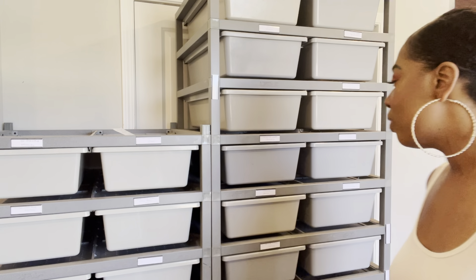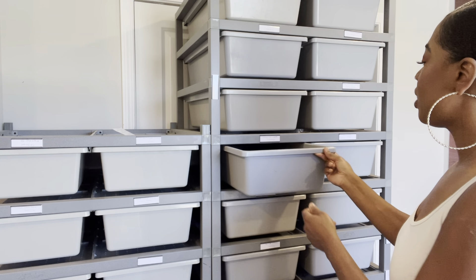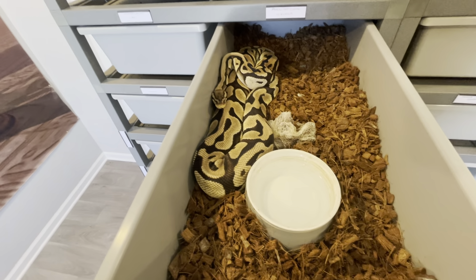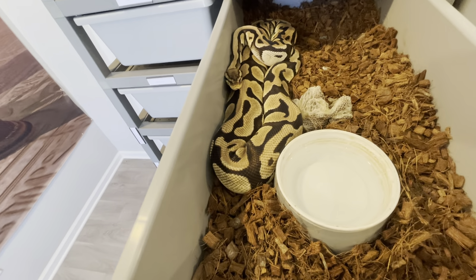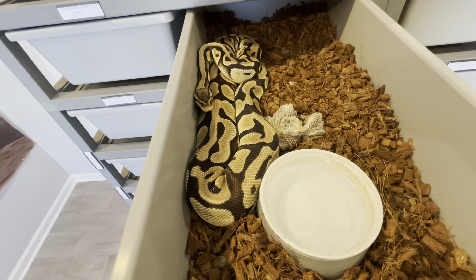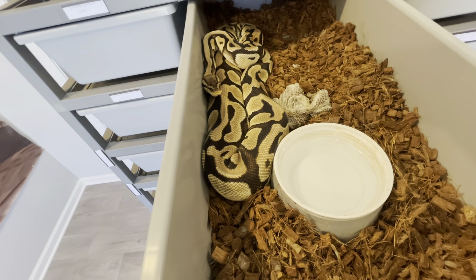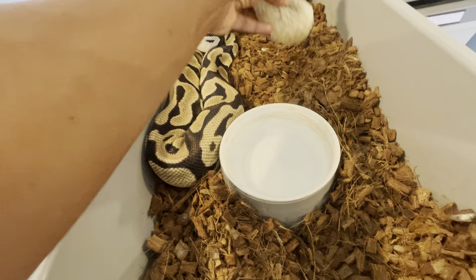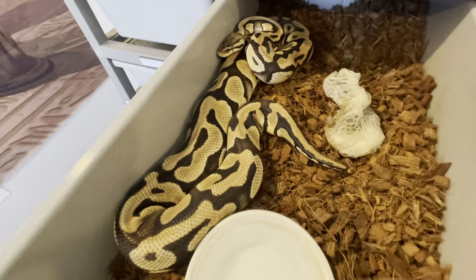So we'll take a peek at what's going on right now. I have a girl that just had a pre-lay shed today. I'm not going to take her out because I don't want to disturb her, but I will show you guys. This is my pastel hat clown. She was paired to my pastel calico clown — just honestly hoping for some visual clowns. Calico clowns are really amazing. There will also be some potential for killer clowns. She definitely is gravid and should be laying in about a month or so.